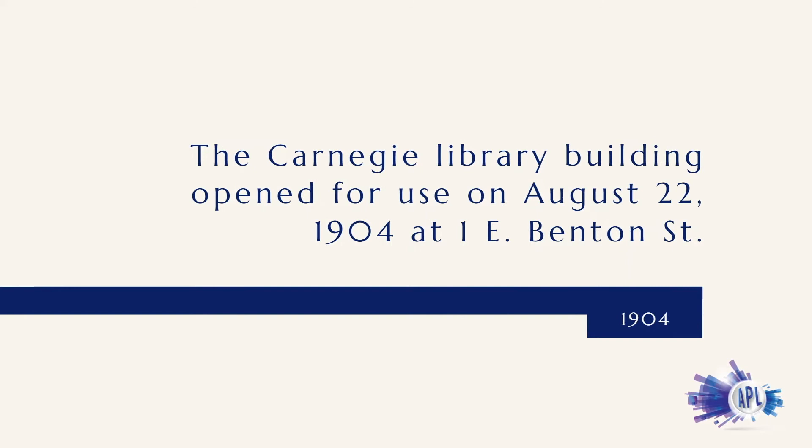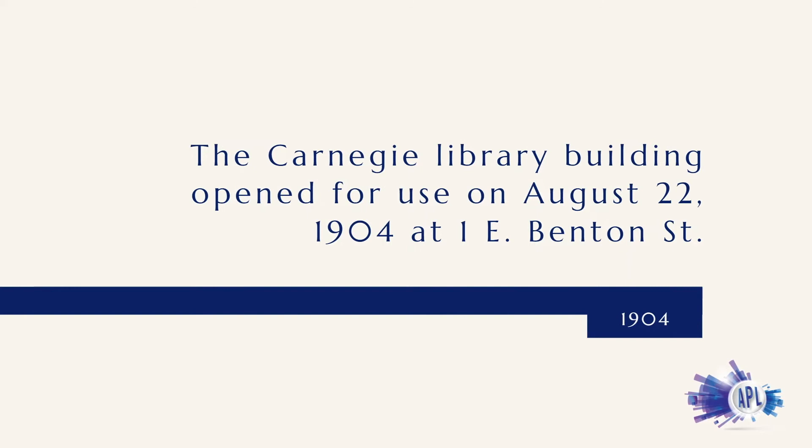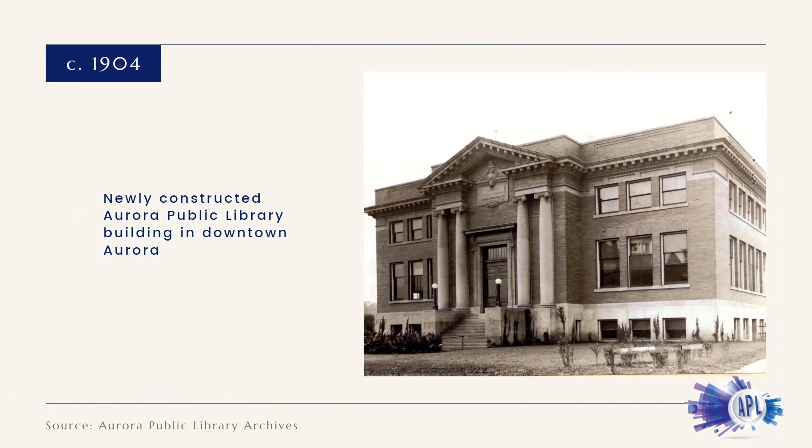The Carnegie building was opened for use on August 22nd, 1904, at 1 East Benton Street.